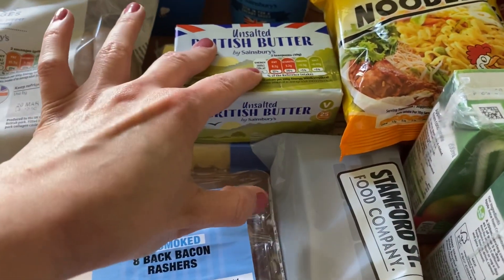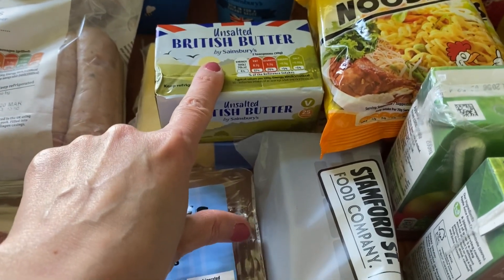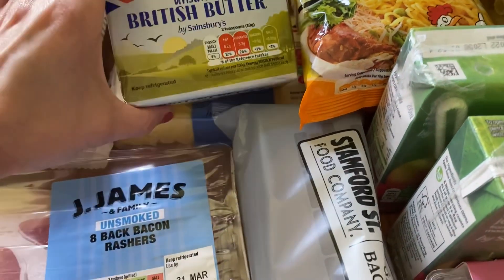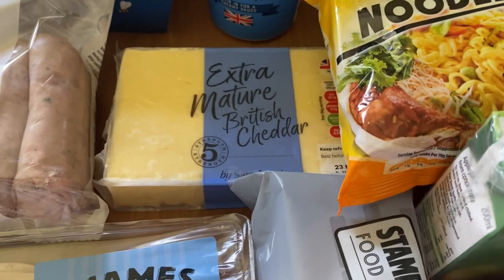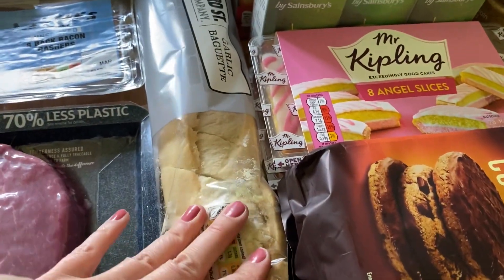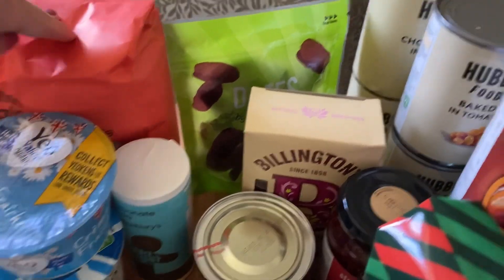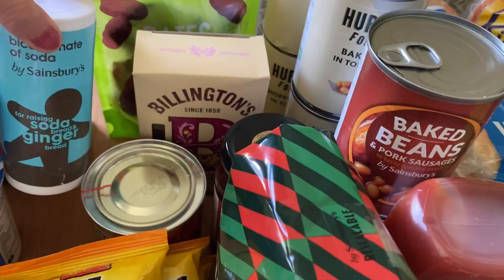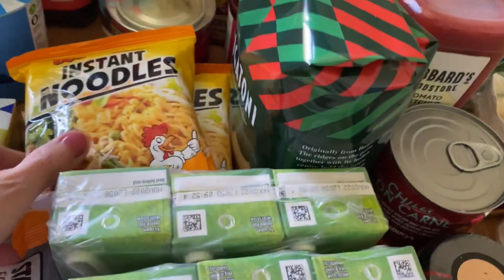The butter and double cream are for a sticky toffee pudding I'm making — my husband requested that instead of a birthday cake. I'll probably record it and do a separate baking video. I've also got some extra mature cheddar, a garlic baguette, and flour, which is also for the sticky toffee pudding.